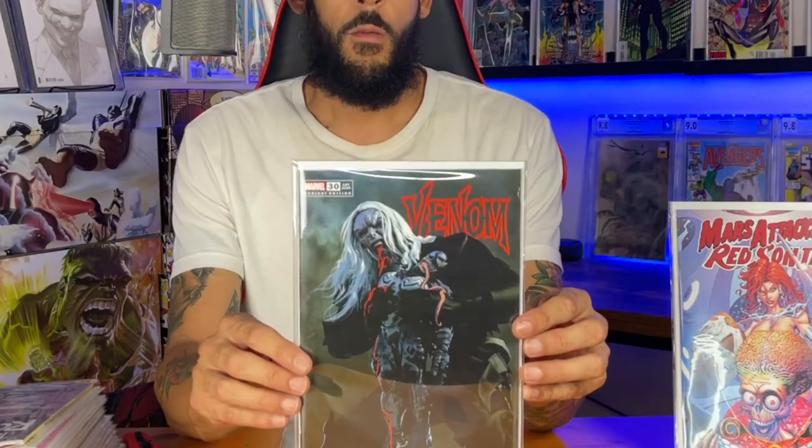This is Venom issue 30, the Mike Mayhew variant. There's only a thousand of these. Check out that cover — holy shit, this is dope. This shit is beautiful.